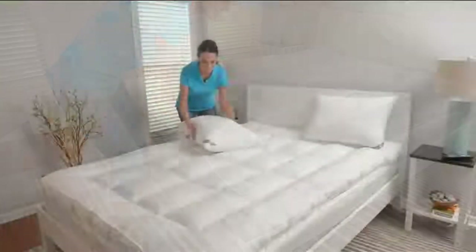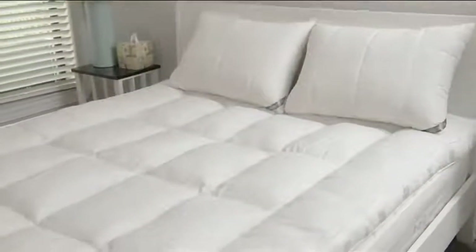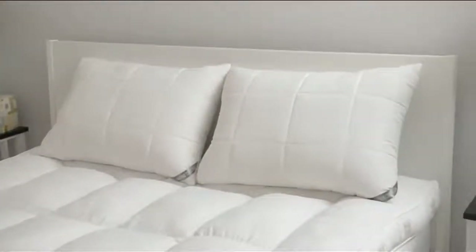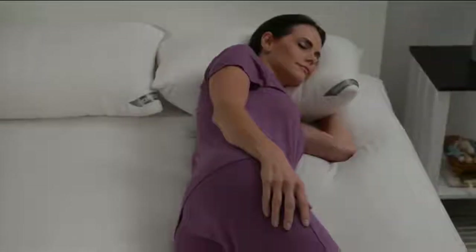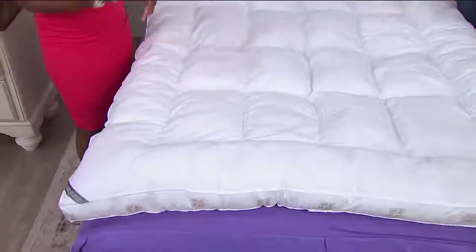If you do have any of our concierge collection sheets or any sheets here at HSN, they are very deep pocketed. You will put this on top of the mattress, it is a mattress topper, then your fitted sheet goes over the topper so that it stays securely in place. Each of the baffle box stitching that you're seeing is stitched all the way through, so you don't ever have to worry about bunching or shifting. This is going to allow you to feel engulfed, cool without feeling warm or weight — you're going to feel enveloped, pampered.